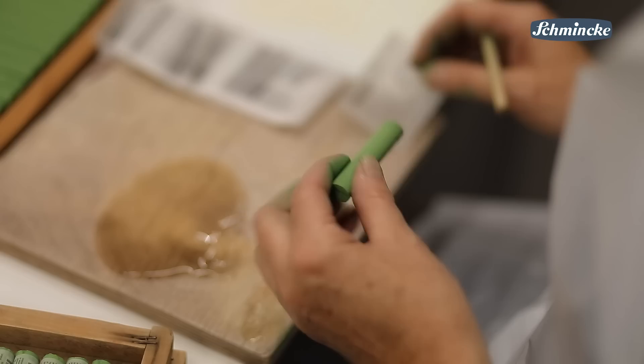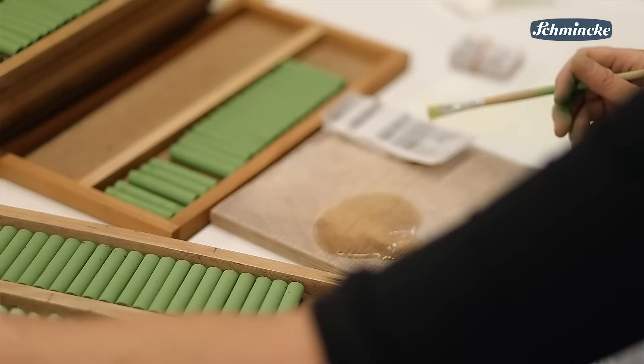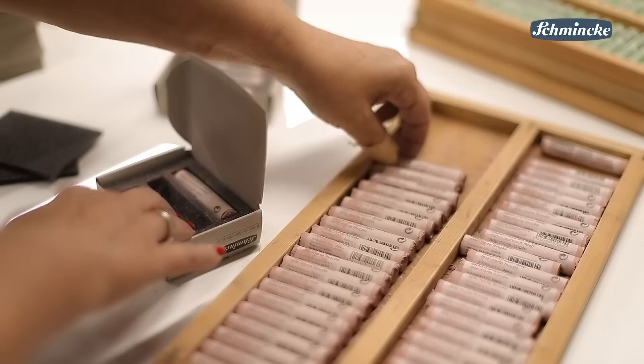This softness requires the next manufacturing process: the labeling by hand. Our colleagues must be very careful when labeling the sticks, otherwise they could possibly break. Due to the softness and the individual handmade shapes, an automatic labeling of these pastels is not possible at all.